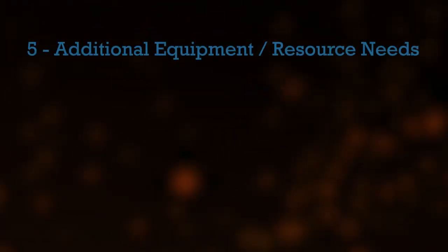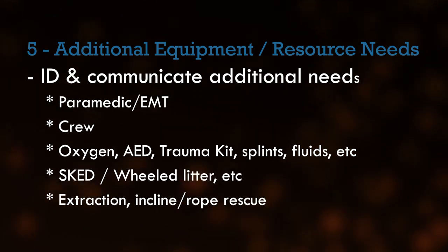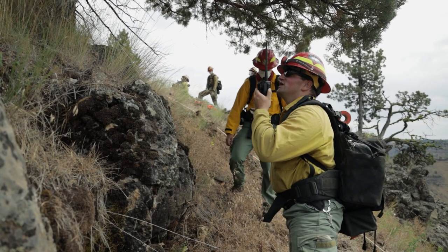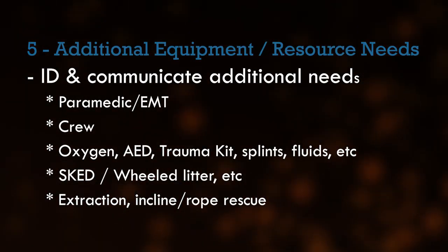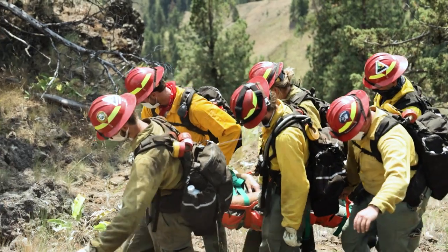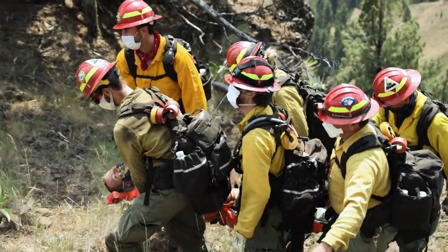Line 5: Additional resources and equipment needs. Identify and communicate additional needs to dispatch — for example, a paramedic, an EMT, oxygen, a trauma bag, IV fluids, splints, etc. Remember, it's very difficult to carry an injured person on a litter over difficult terrain. Consider additional manpower if the patient has to be moved to an evacuation location.